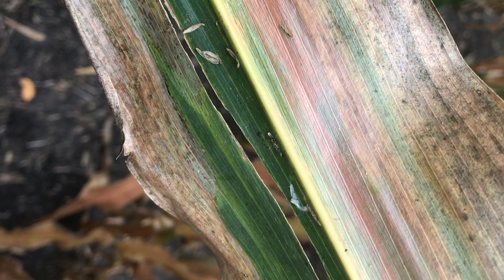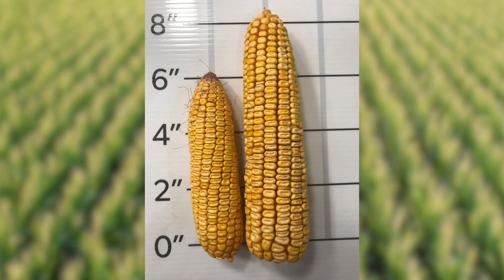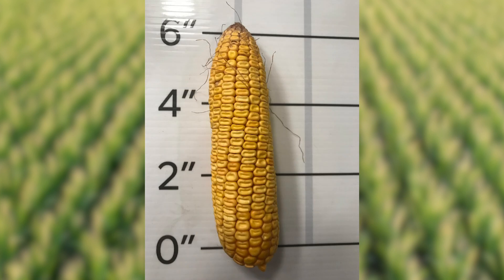Plants that are significantly affected by Goss's Wilt earlier in the year and have a significant amount of leaf area affected will show reduced ear size, maybe nosing back of the tips of those ears, and just overall lower kernel size — and that's what will cause yield losses.